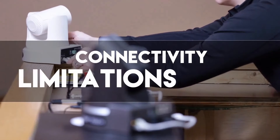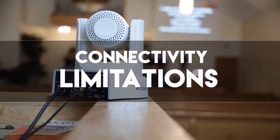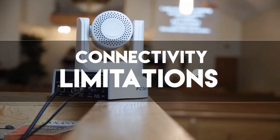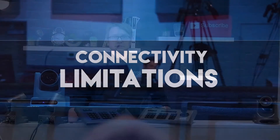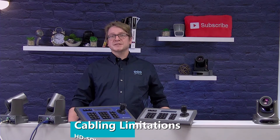In this video, we'll be covering connectivity limitations. PTZOptics cameras offer various video outputs, including SDI, HDMI, USB, IP, and CVBS.